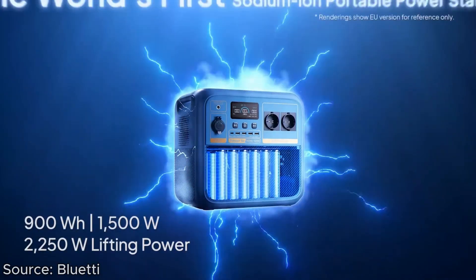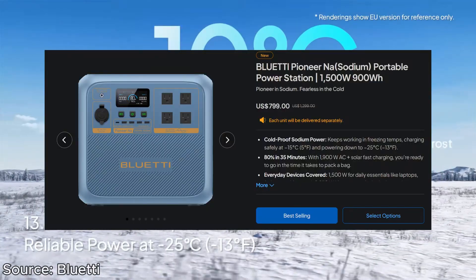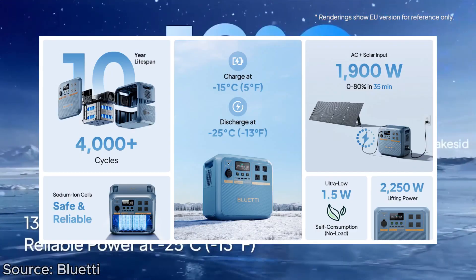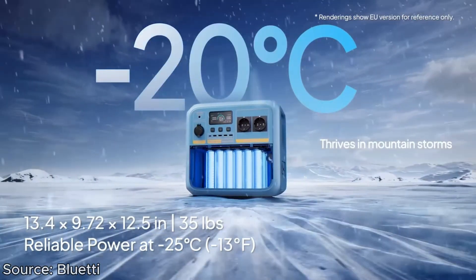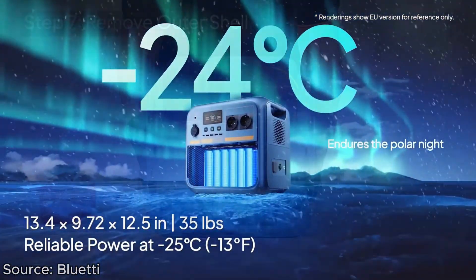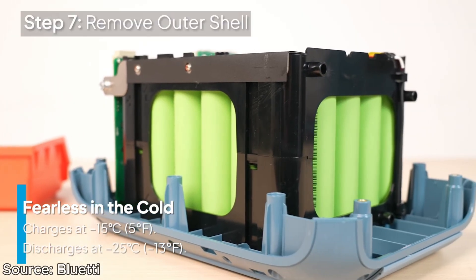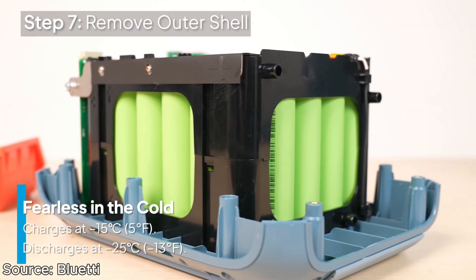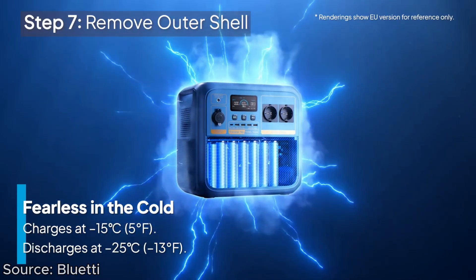We just got the very first sodium-ion power station announced by Blue Yeti. This battery costs $800, delivers 900 watt-hours of capacity, and can operate in ultra-low temperatures. But the bigger question here is: what exactly is this newer sodium-ion battery technology, and how does it stack up against the current lithium-ion phosphate battery technology?